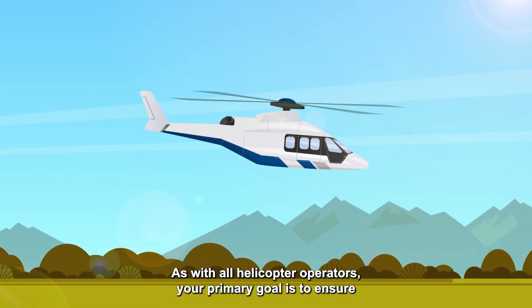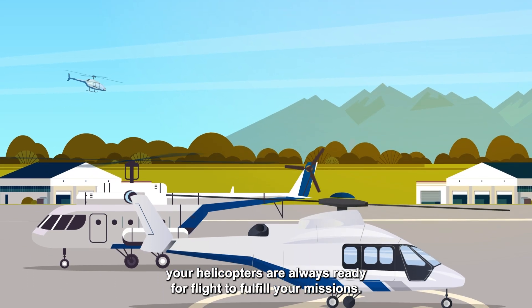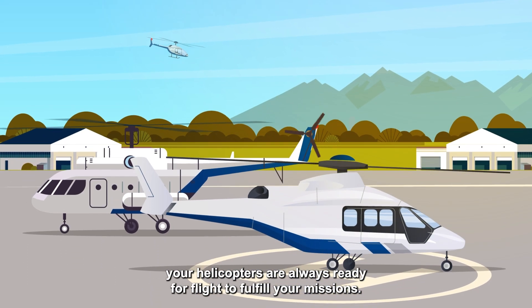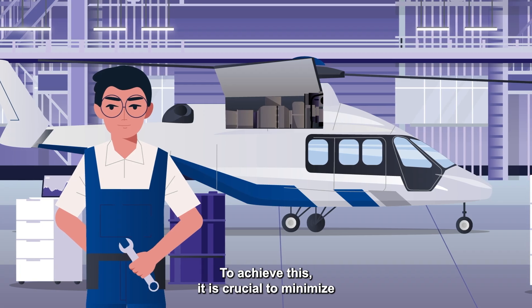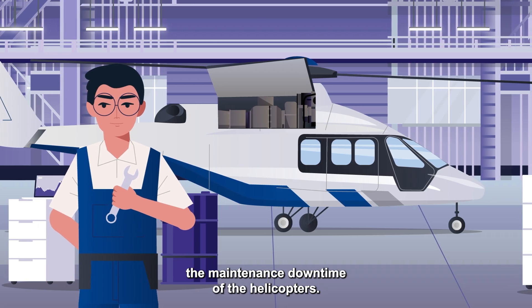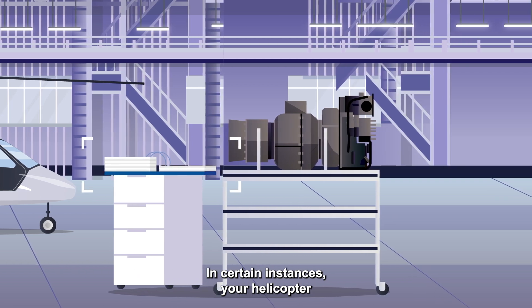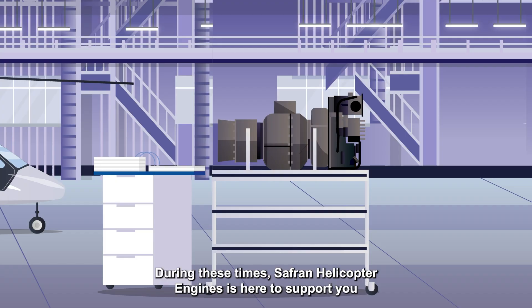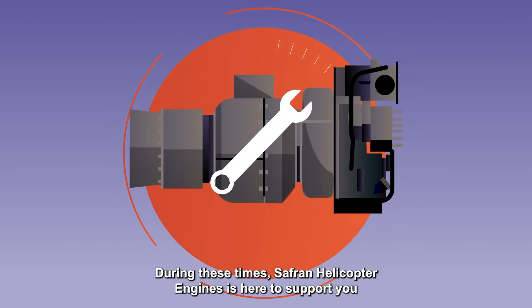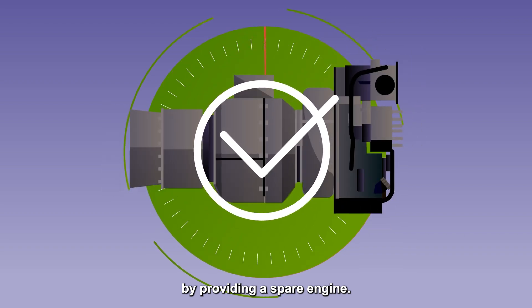As with all helicopter operators, your primary goal is to ensure your helicopters are always ready for flight to fulfill your missions. To achieve this, it is crucial to minimize the maintenance downtime of the helicopters. In certain instances, your helicopter may require an engine standard exchange. During these times, Safran Helicopter Engines is here to support you by providing a spare engine.